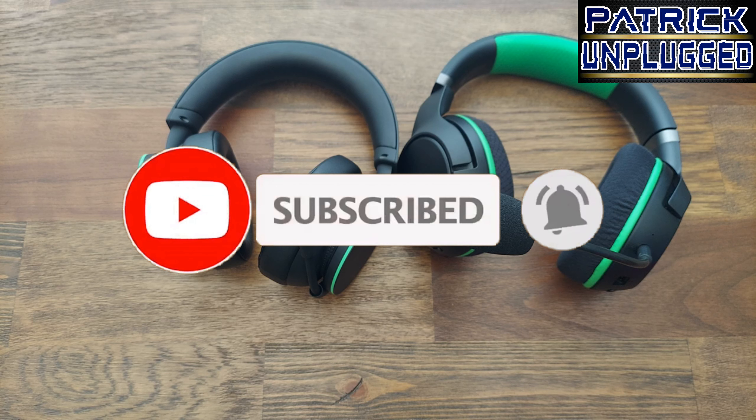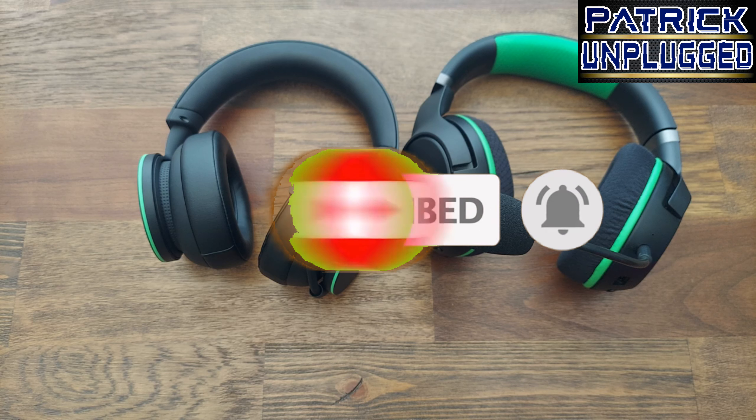Before we get into it, make sure you like and subscribe and hit the bell as it helps out the channel.